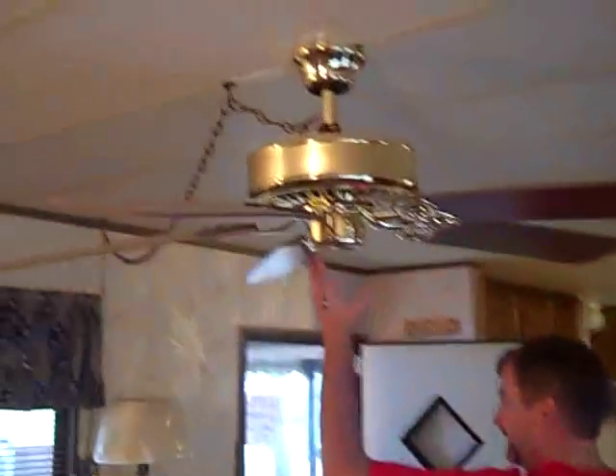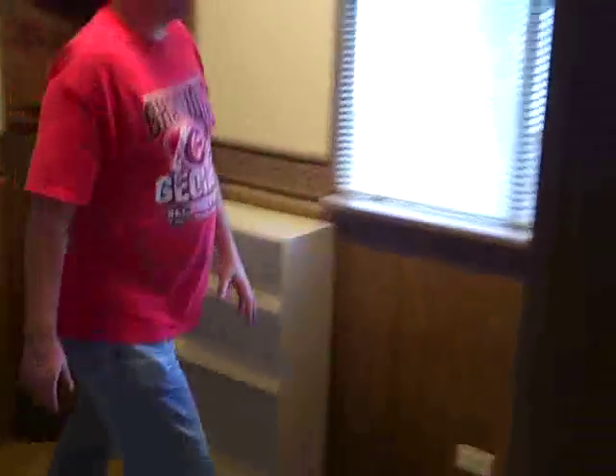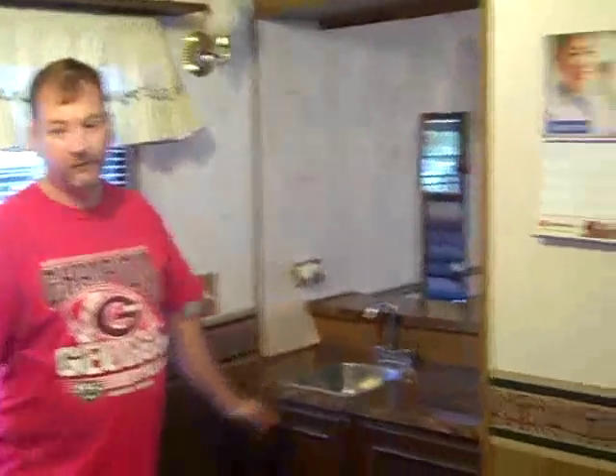We've got a ceiling fan in the living room. We've got a good size kitchen in here — you can put a table in here and there's a little bar area over here. We're going to come back to the washer and dryer hookups over here. You've got some shelves above those for your detergents and whatnot. Stepping into the main bedroom, which also has a ceiling fan.